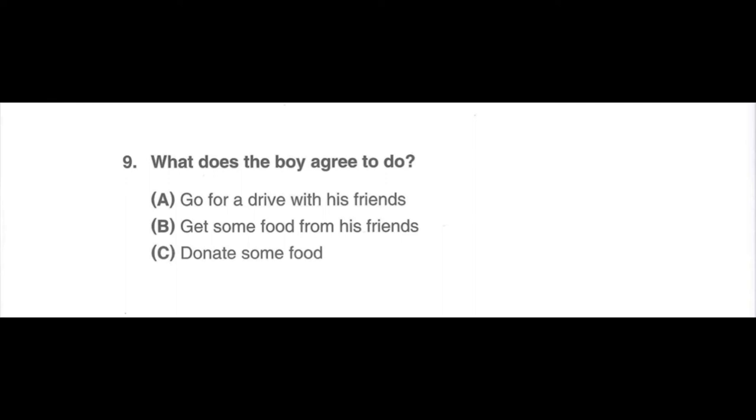A. Go for a drive with his friends. B. Get some food from his friends. C. Donate some food.